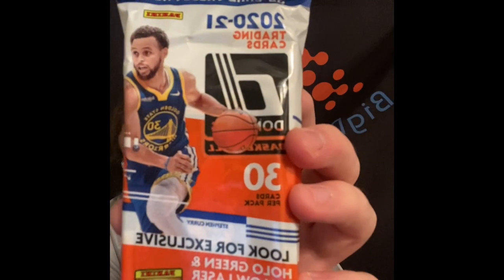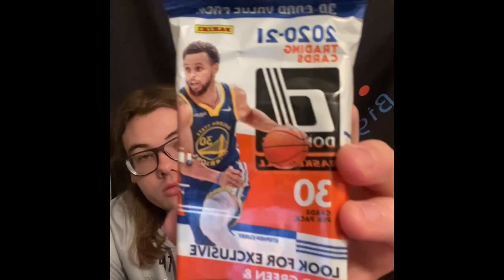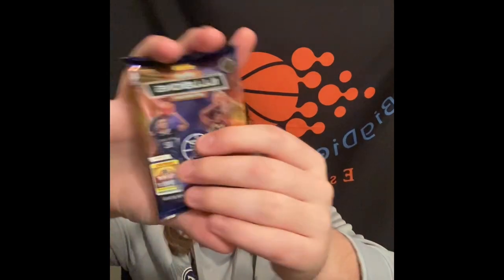We got this 2020-2021 Donruss basketball fat pack, then we got the 2021-2022 Donruss fat pack, and then we also got a little Illusions pack for 2020-2021.